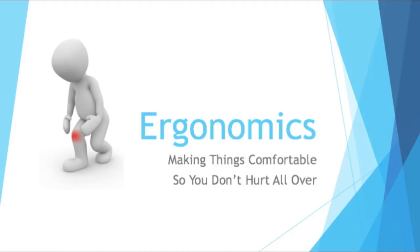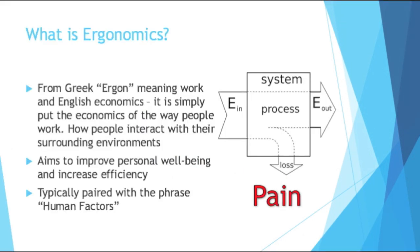Today I'm going to be talking about ergonomics — making things comfortable so you don't hurt all over. You've probably heard the word ergonomics. What does it literally mean?